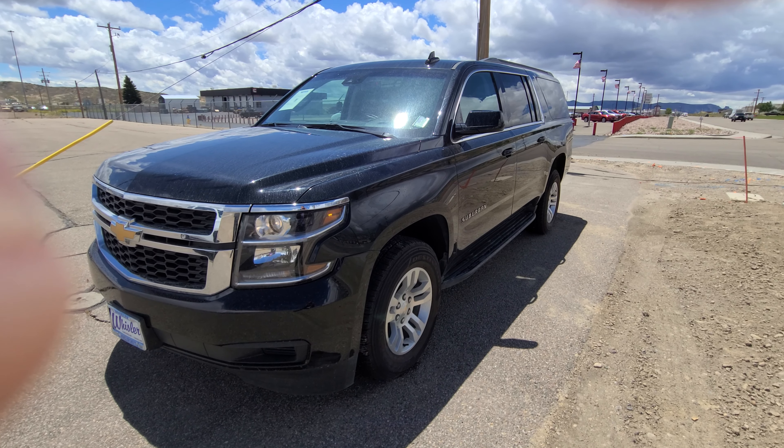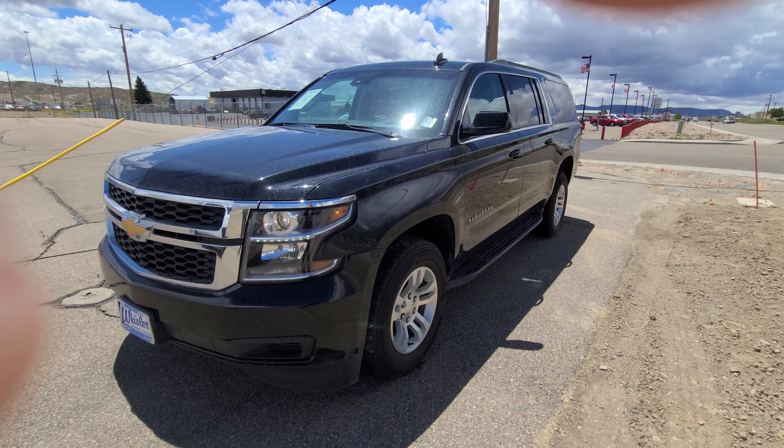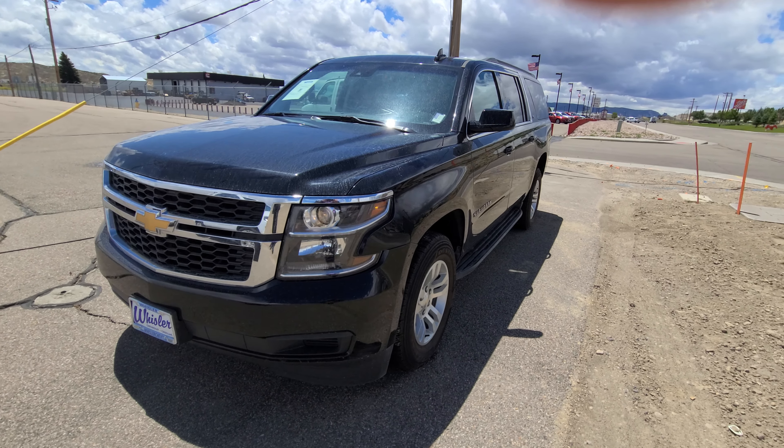Hi, this is Rod from Lester Chevrolet showing off this 2019 Chevy Suburban. We'll do a quick walk around.